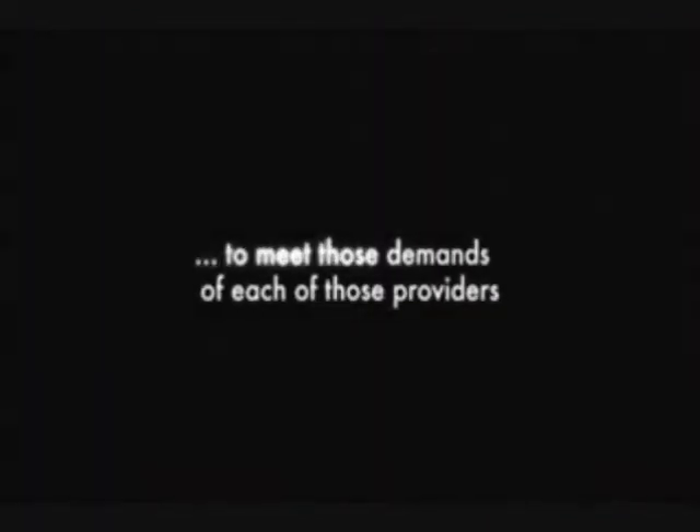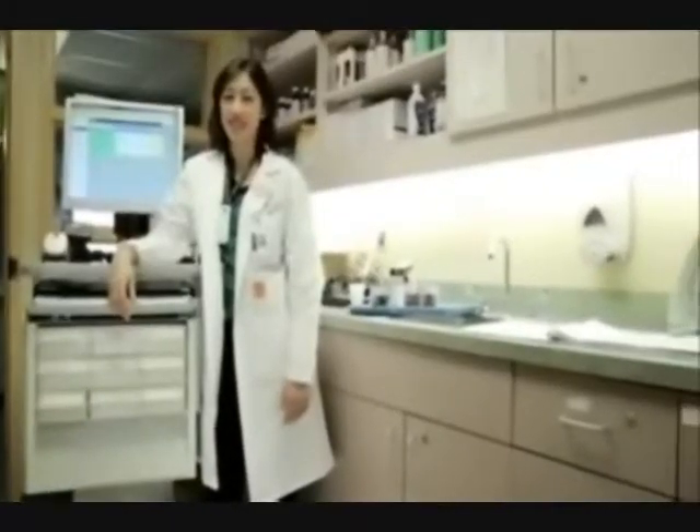We went back to the frontline staff. We had physicians, we had nurses, we had pharmacists — all part of a device working group. HP and Compugen were there trying to provide the necessary solutions to meet the demands of each of those providers. There were two pieces of technology that Toronto East General introduced to our clinicians' workflow. For our nursing staff and our pharmacists, we used MedCart.